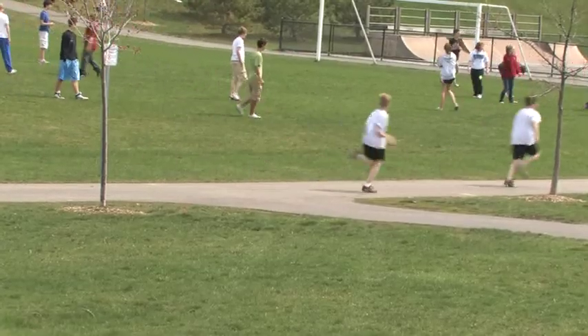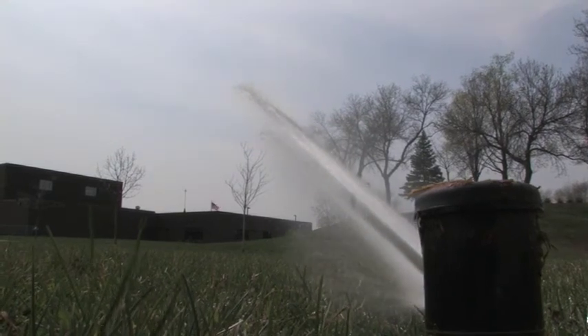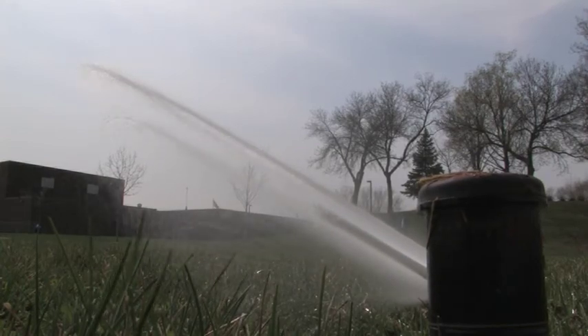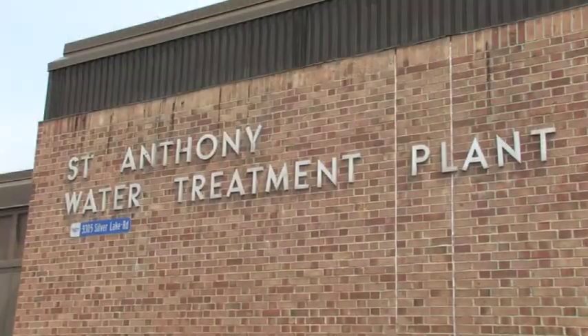And now we're able to reuse all of that water from both the water treatment plant and the stormwater runoff to irrigate Central Park. Prior to the project, over five million gallons of water were being used from the treated municipal water supply each year. Now, the irrigation water is replaced by water from the reuse facility.